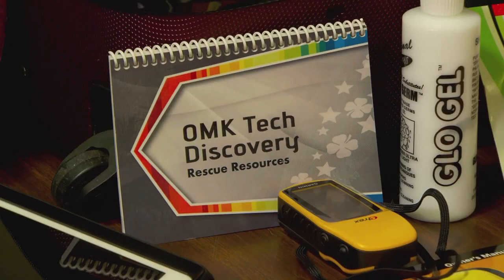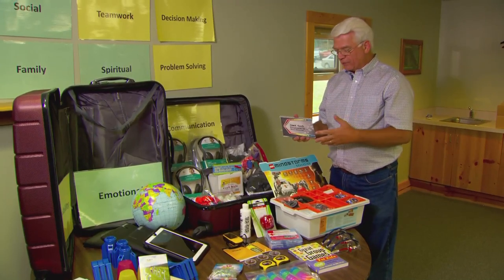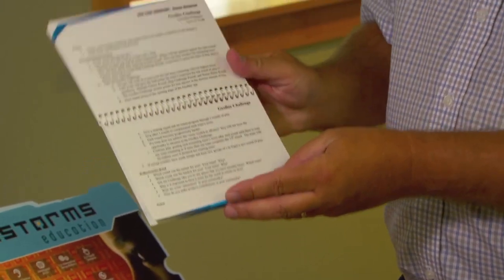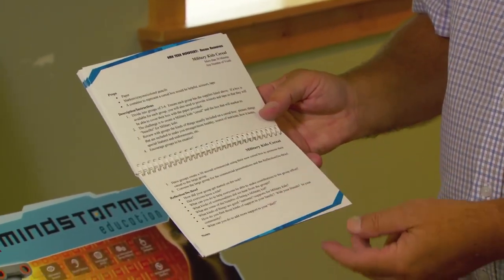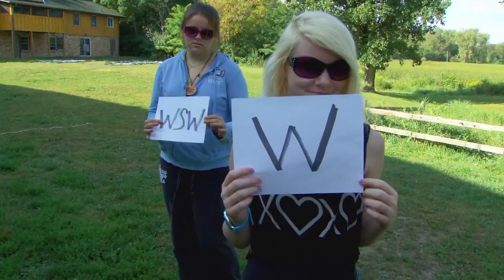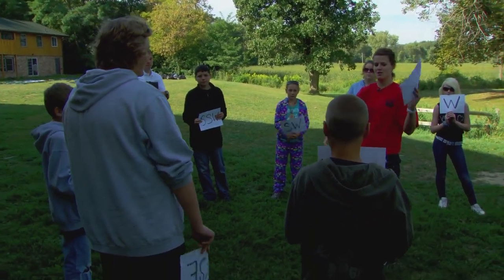Another resource available is the OMK Tech Discovery Rescue Resources. As programmers working with kids, sometimes things don't go right — the server doesn't connect or the internet is down. This quick book included in the toolkit contains short lessons and activities that still build skills but require little preparation and few resources. We call it your emergency rescue kit for the day.